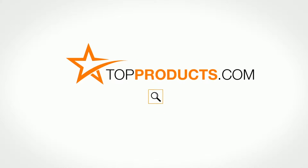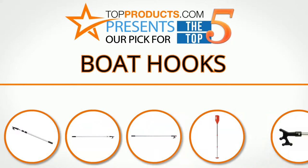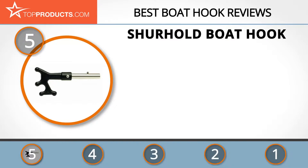Search topproducts.com for the best product reviews online. For this review we chose five brands known for quality boat hooks, showcasing a variety of options that are available.